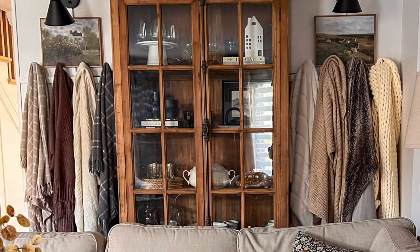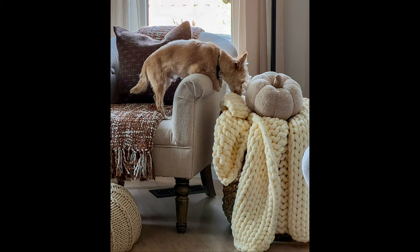Along the same lines, bring out the blankets — soft ones, faux fur ones, chunky knit ones. Place them everywhere. Hang them on hooks, drape them over chairs, fold them in baskets. They're great for visual comfort and also for snuggling up with.